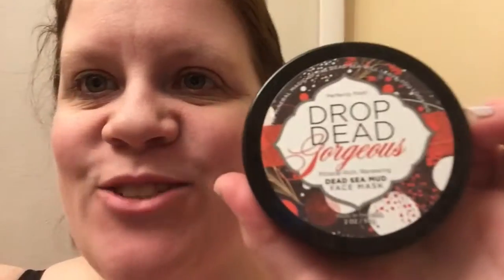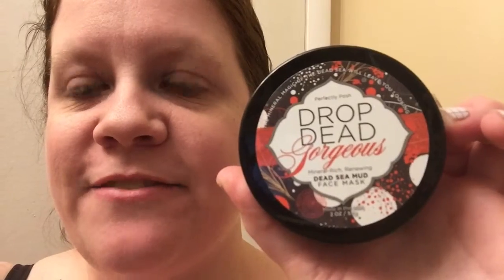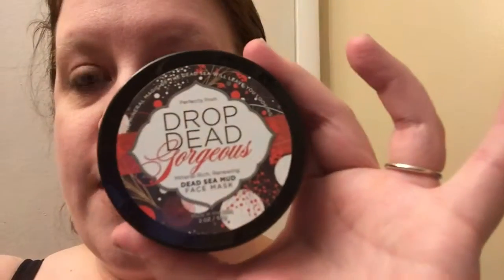Today I'm going to try another product. This is the Drop Dead Gorgeous Dead Sea Mud Face Mask, which on the back it tells you that it cleanses and renews a youthful appearance with rare minerals. So I'm going to apply it to a clean face and leave on for one to five minutes, rinse completely, and moisturize. So I will go ahead and do that.